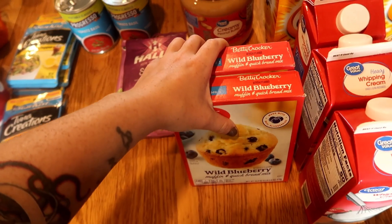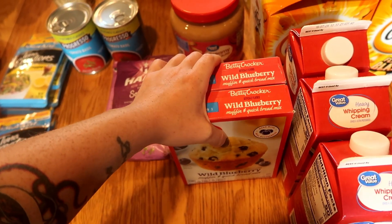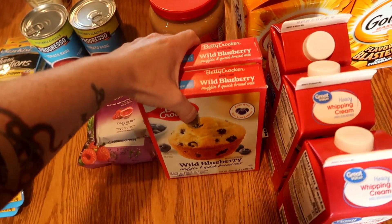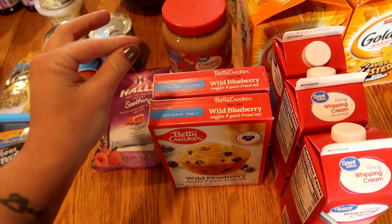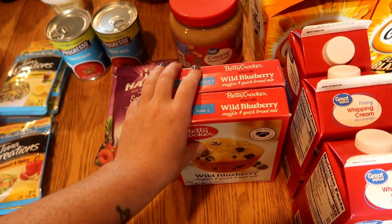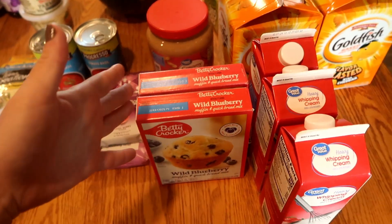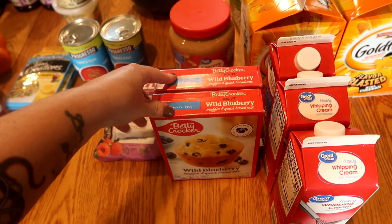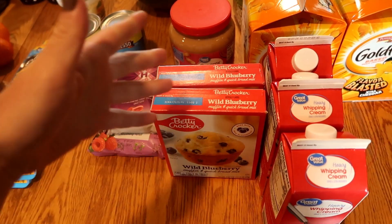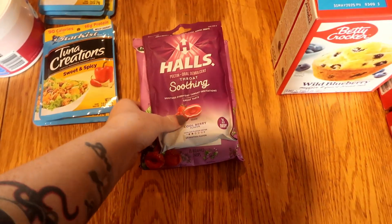The wild blueberry muffin mix — we do these once a week for breakfast for the kids during the school year. Whatever is left over after breakfast, the kids can put in their lunch boxes or have as an after-school snack. I haven't really been using them in the summer but I've still been buying them to put on the shelf so we have a supply on hand.